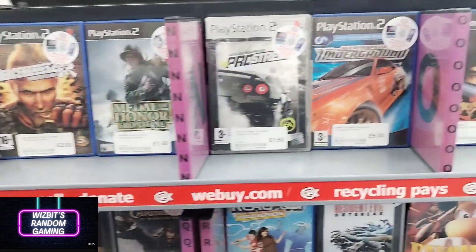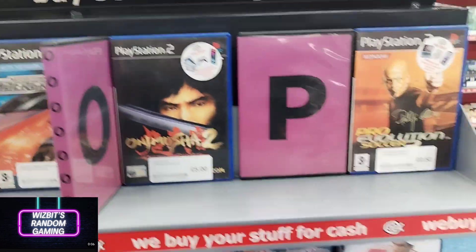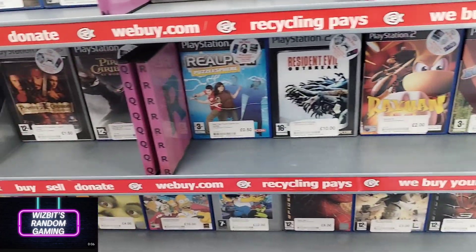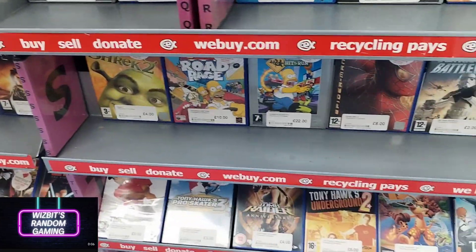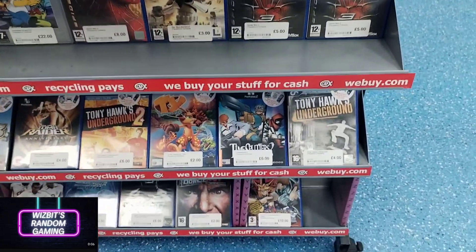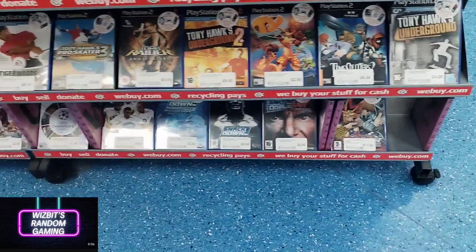Continuing on with PlayStation 2 — I Want To Be A Wombat, that's one I do want to pick up at some point. I didn't today — I was using vouchers so I was trying to be a little bit picky and get games I was really looking for.